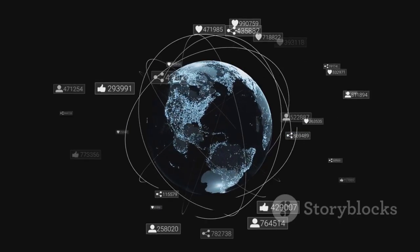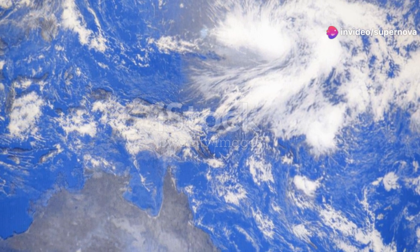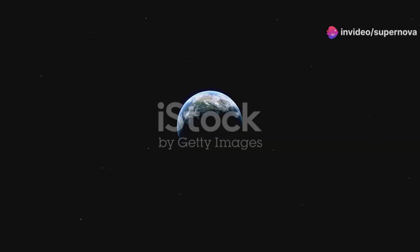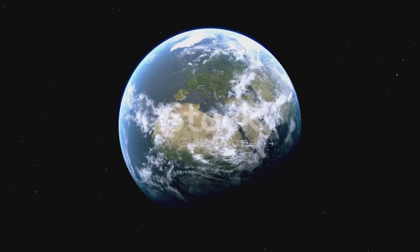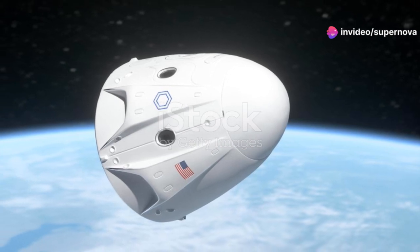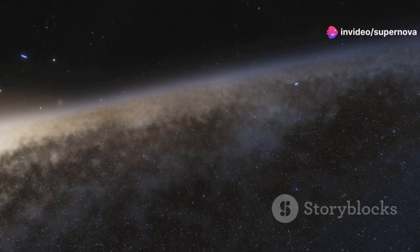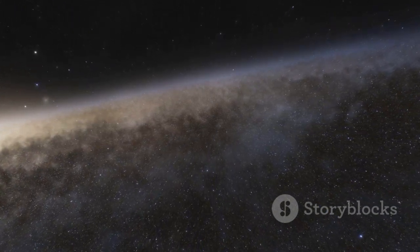This is the only home we have — a delicate oasis in the seemingly infinite void of space. The pale blue dot is a humbling image, reminding us of our smallness in the grand scheme of the universe. It puts our problems in perspective, showing that many of our conflicts and struggles are insignificant when viewed from such a distance. It reminds us of the beauty and fragility of our planet, urging us to take better care of this precious world, and serves as a call to unity — to work together to protect and cherish our home.